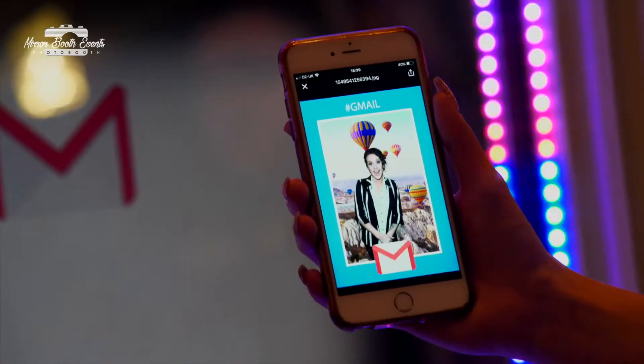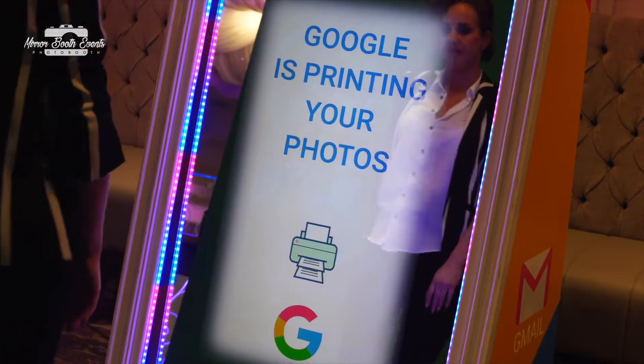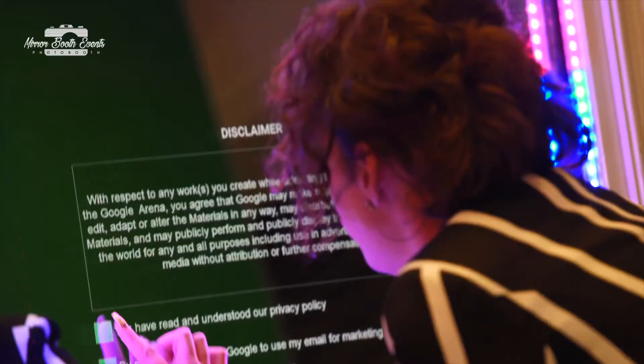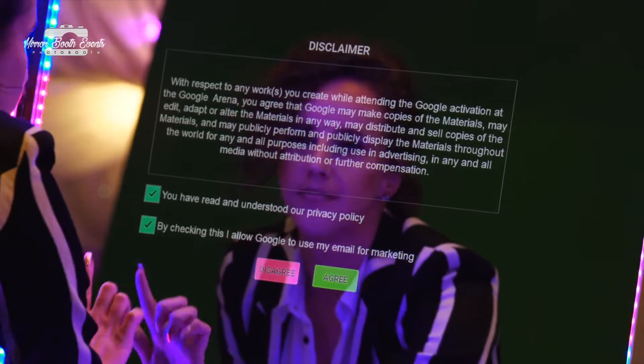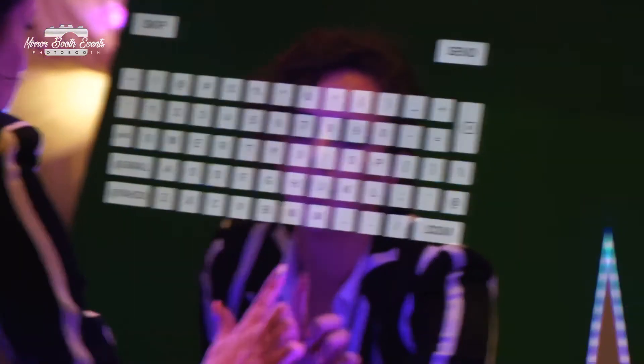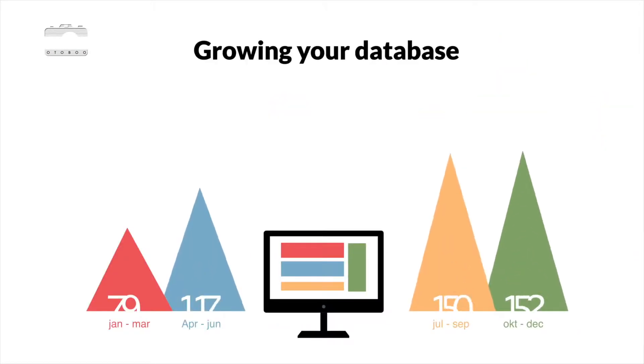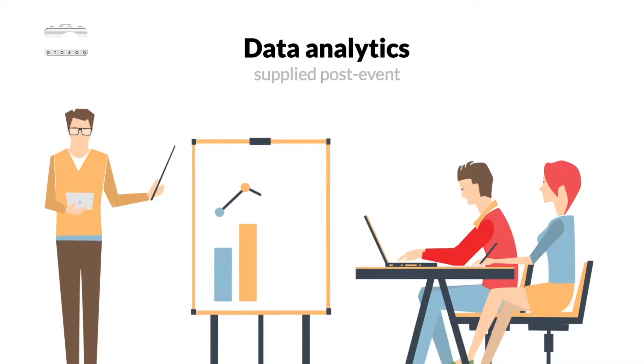Guests can text, email, or print their photo creation. Add a customized consent field for data collection, making the photo experience GDPR compliant and growing your database.